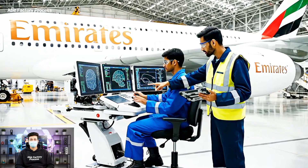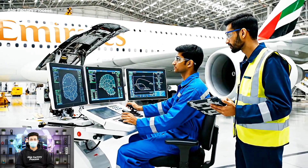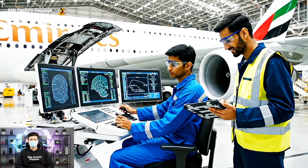Aileron deflection sequence initiated. Reading steady at 25 degrees. Looks good. Roger that. Retracting now.